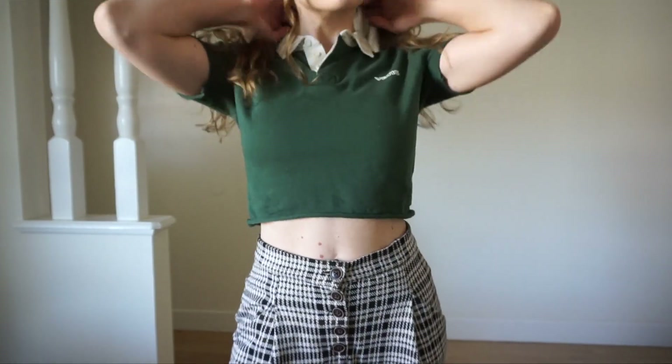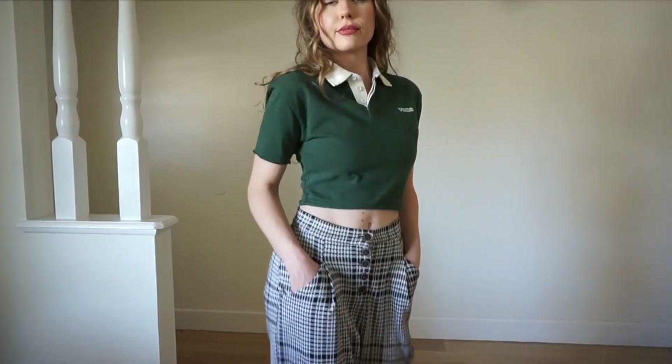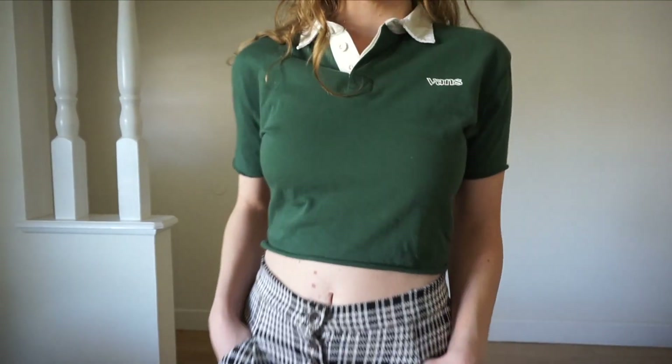The first thing I got is this cropped Vans top, and I feel like this has its own sort of vibe — it definitely screams retro to me, which I really like. I tend to go for crop tops just because I am a bit shorter and I feel like they make me look a little bit taller.